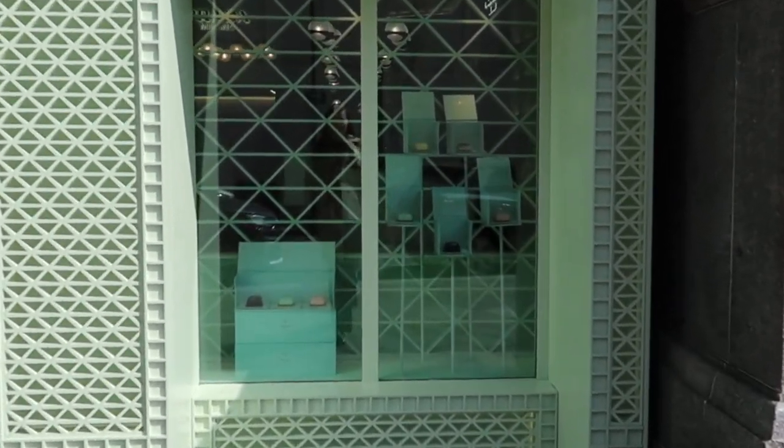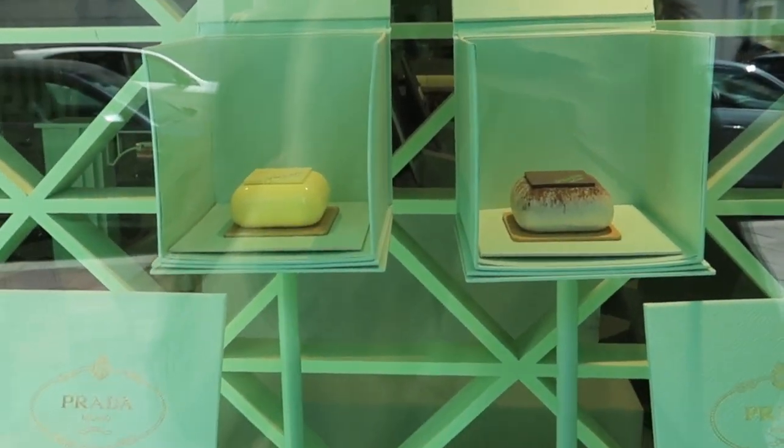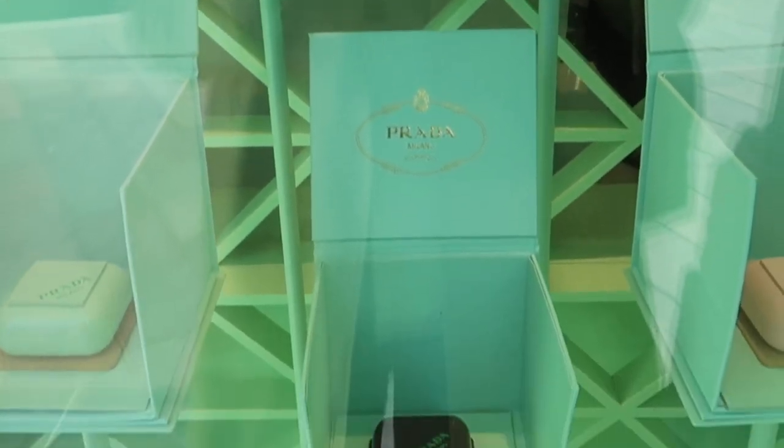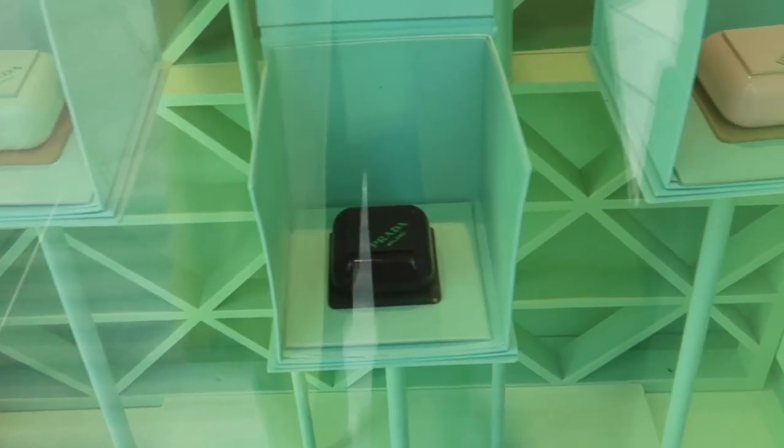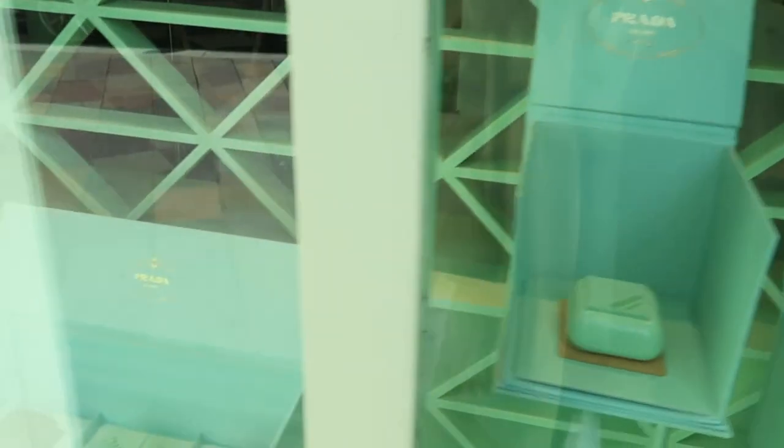Let me show you their window displays. They have pastries on display and we're going to try some of them today. They're so expensive but I really want to try them!